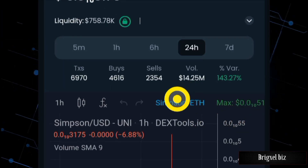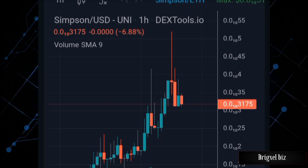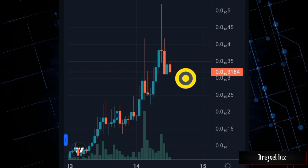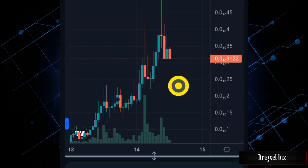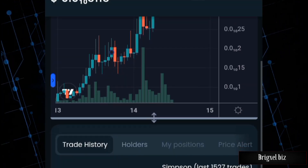In the past 24 hours, there's been about 14 million dollars in trading volume with more buys than sells. Looking at the chart, this token has been on a bullish run. A red candle is forming on the one-hour time frame — it could retrace down to this support level — but I see this token still going higher because more awareness is being created.